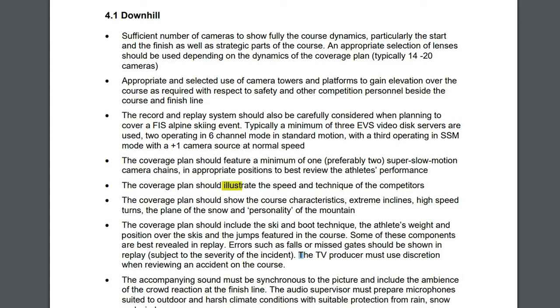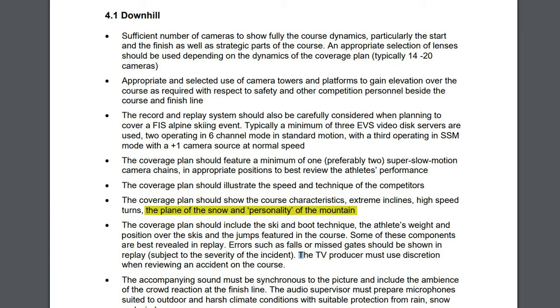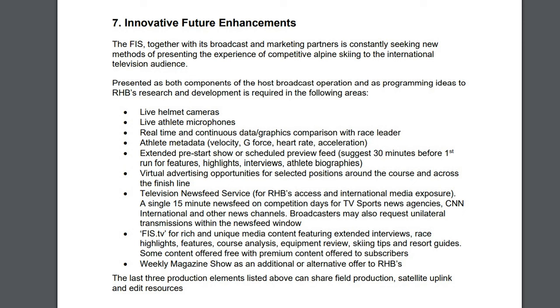Some other fun facts: FIS has a broadcaster manual. In this document you will find a step-by-step list for every single step that the broadcasters need to take to capture the event. Some of the stated things in that document are: illustrate the speed and technique of the competitor, the ski and boot technique, the athlete's weight and position over the ski and the jumps, the plane of the snow, and the personality of the mountain. At the bottom of this document you will also find a list of ideas from FIS on how to improve the presentation of the sport — things that we might see tested in upcoming races.